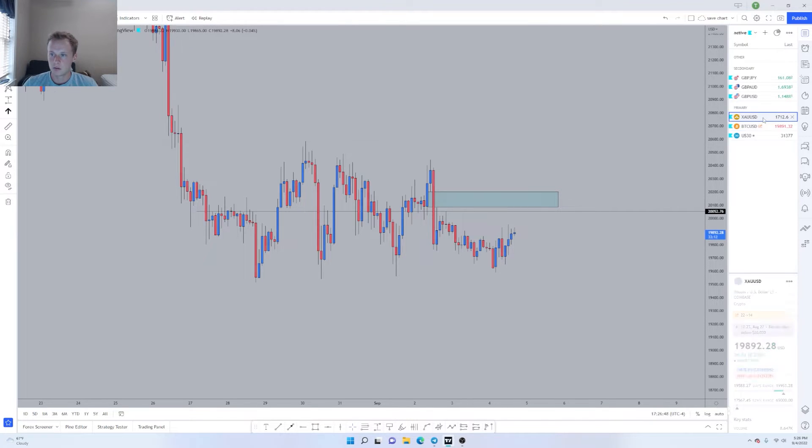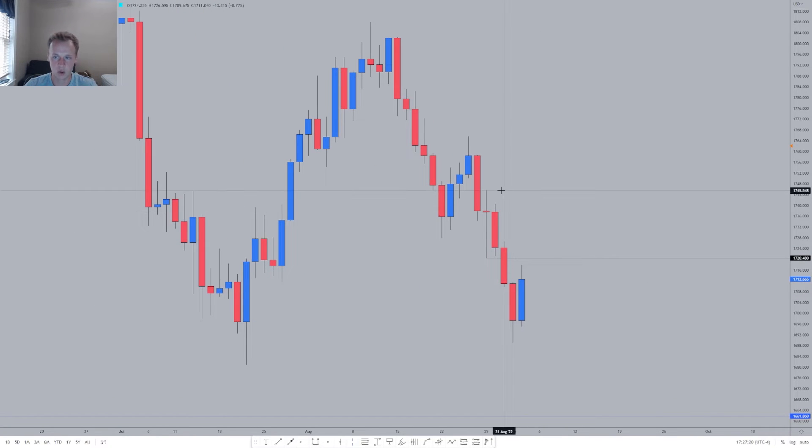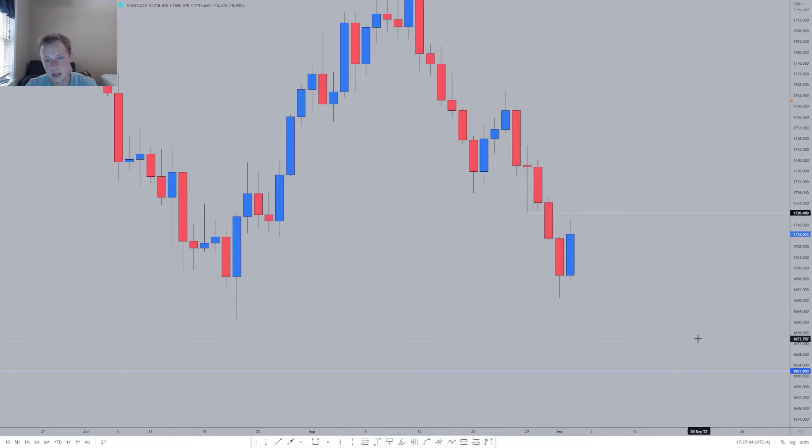That's it for Bitcoin. Moving on to gold. US30, Bitcoin, and gold are all pretty similar because they're all against the dollar — so if the dollar index is exploding, typically these three pairs move down. Gold last week — we had an incredible short right on the high of the first daily candle of the week. We tagged in a short that was an absolute sniper, the target was 1700, and it got smoked. Beautiful trade — 450 pips, very satisfying.